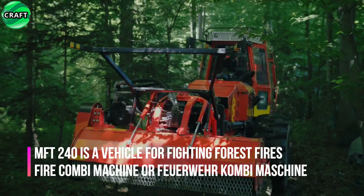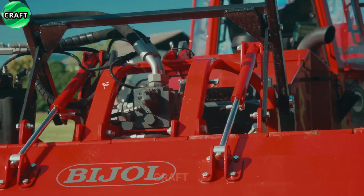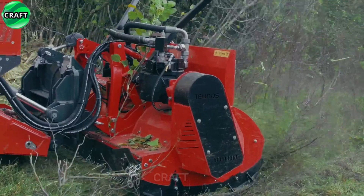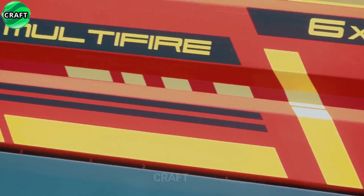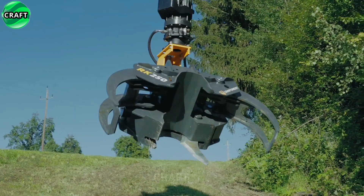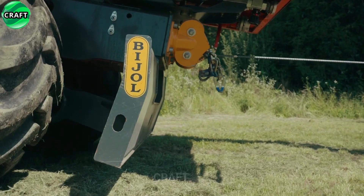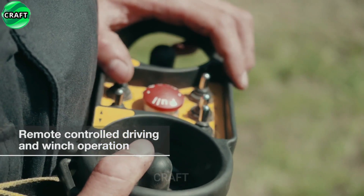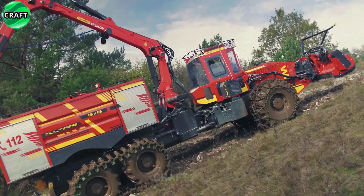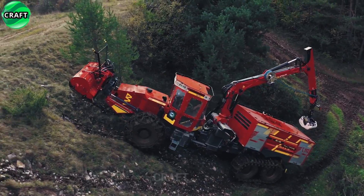The MFD-240 is a forest firefighting vehicle, better known as the fire combi machine. This machine is specially designed for efficient and fast extinguishing of forest fires. It has several useful features that make it easy to use and provide effective extinguishing. The MFD-240 is powered by powerful industrial engines providing enough power to tackle difficult terrain, with special tracks and a six-by-six wheelbase, which allows movement over rough terrain. The machine is also equipped with a large capacity water pump and a large water tank, which can quickly and effectively extinguish a fire.